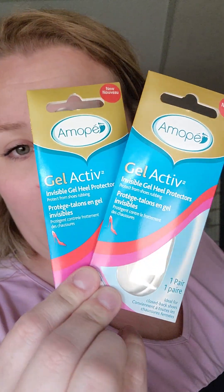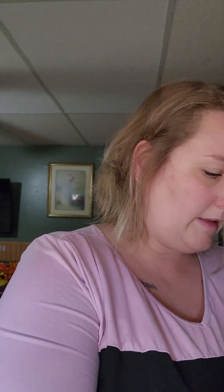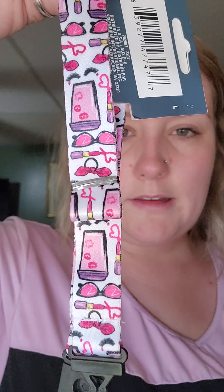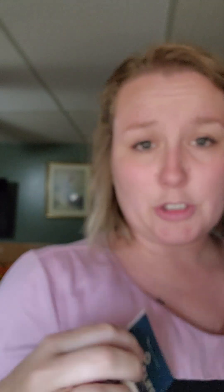These were not on my wish list but I thought these were pretty cool - they're definitely new to me. These are Amopee Gel Activity Invisible Gel Heel Protectors. I grabbed two of those. Then this was not on my wish list either, but I thought it was way too cute, especially if you do like Barbie theme stuff. It just reminds me of Barbie and I love it. It's a lanyard made by Junker - really, really cute. I couldn't pass it up.